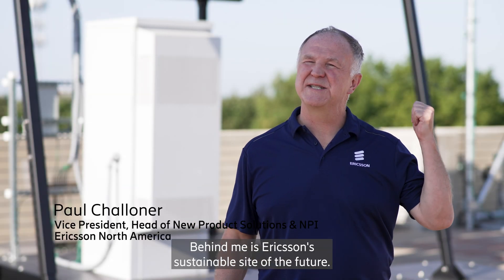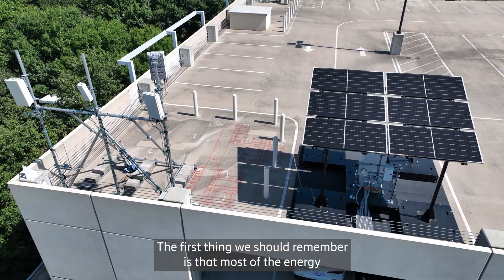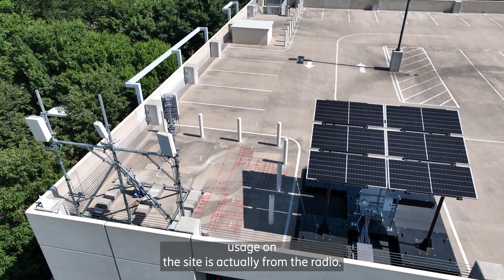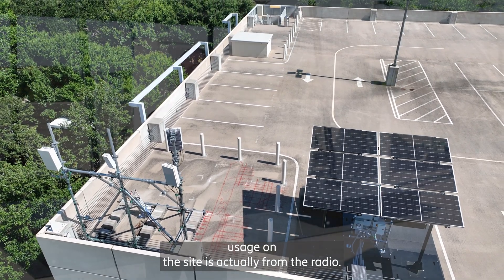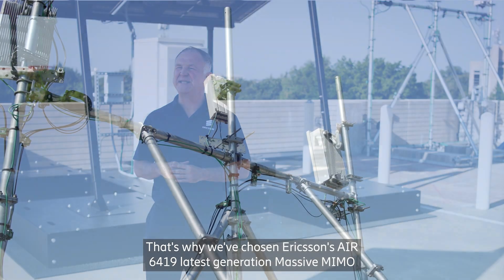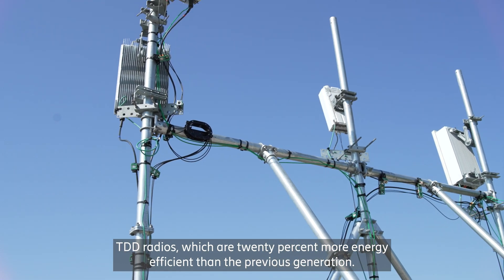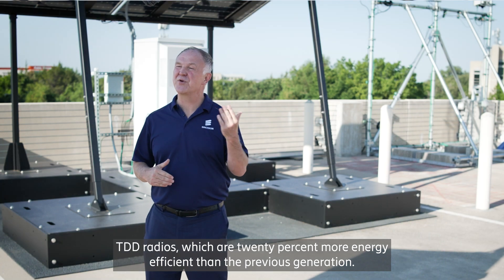Hello, everybody. Behind me is Ericsson's sustainable site of the future. The first thing we should remember is that most of the energy usage on the site is actually from the radio. That's why we've chosen Ericsson's Air 6419, the latest generation massive MIMO TDD radios, which are 20% more energy efficient than the previous generation.